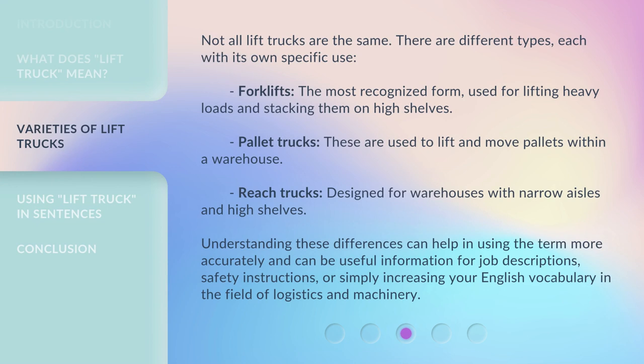Not all lift trucks are the same — there are different types, each with its own specific use. Forklifts are the most recognized form, used for lifting heavy loads and stacking them on high shelves. Pallet trucks are used to lift and move pallets within a warehouse. Reach trucks are designed for warehouses with narrow aisles and high shelves. Understanding these differences can help in using the term more accurately, and is useful for job descriptions, safety instructions, or simply increasing your English vocabulary in the field of logistics and machinery.